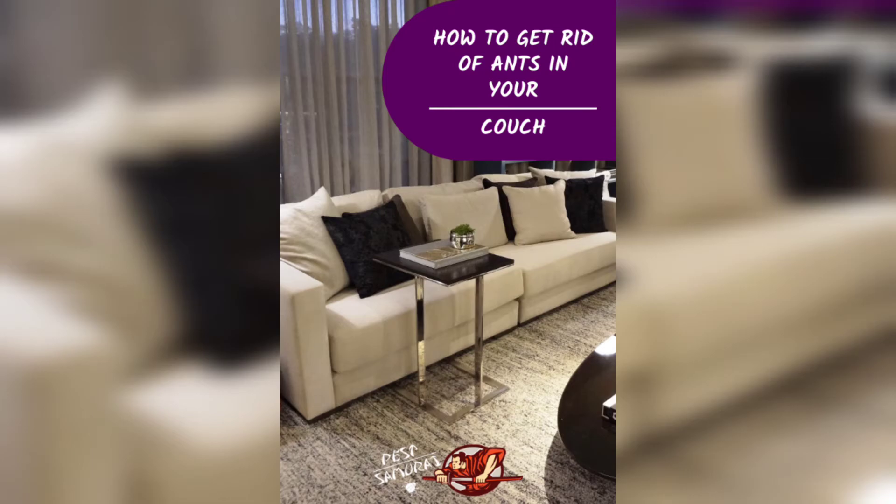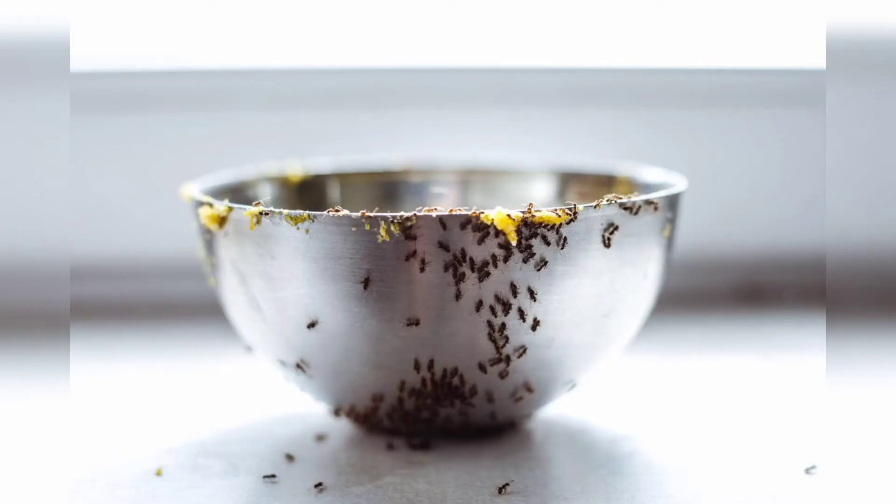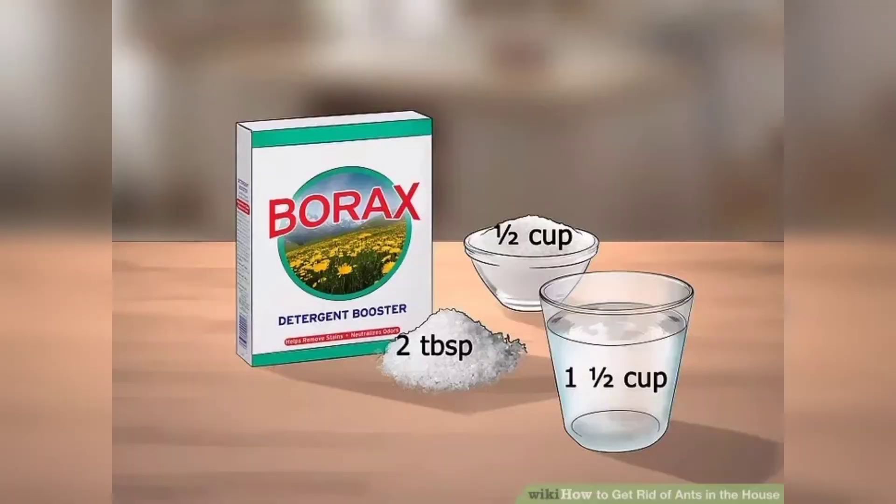Finally, it's important to make sure you are storing your food in sealed containers. Ants are attracted to food, so keeping it sealed will help prevent them from coming into your home in the first place. With these simple methods, you can say goodbye to your ant problem and keep your home safe from ants.